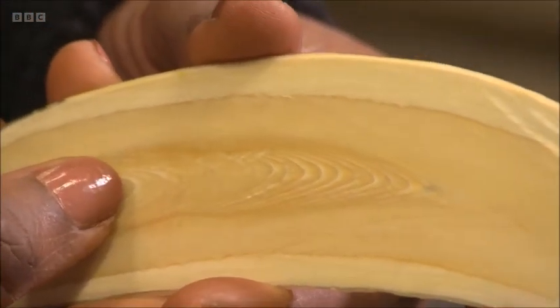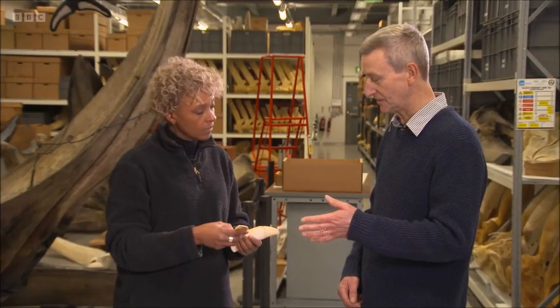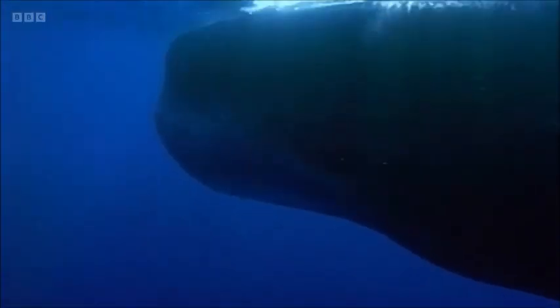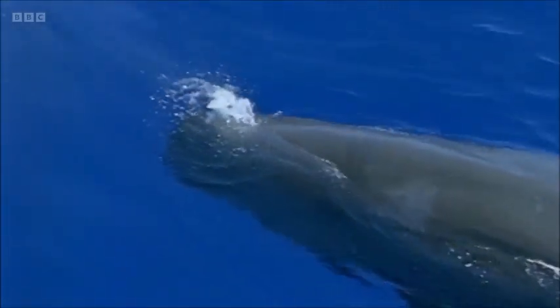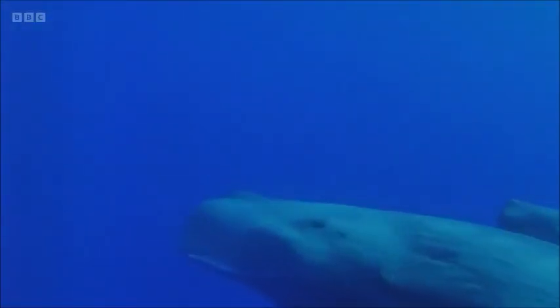So literally by counting those growth layers, we can work out that Moby — who was over 15 metres long when he turned up on the shore — was about 44 years old. We can then also start analysing chemicals within the teeth from each of those years, so we can show that his diet was changing and his position in the Atlantic Ocean was changing.